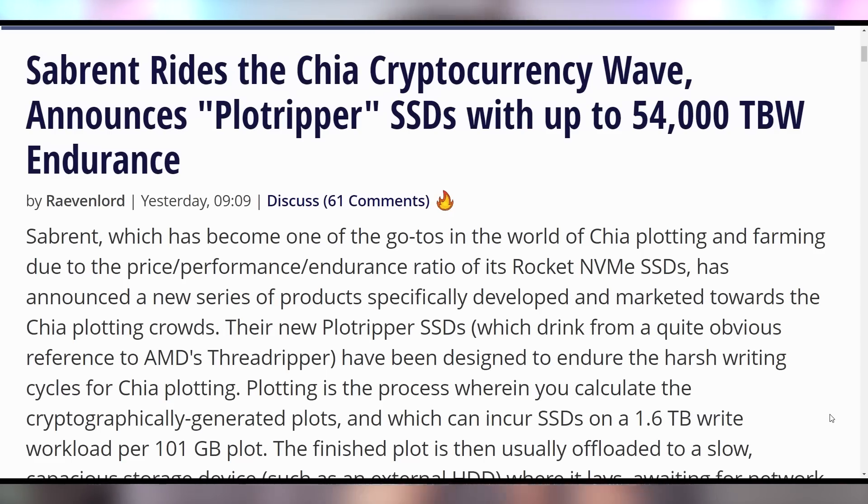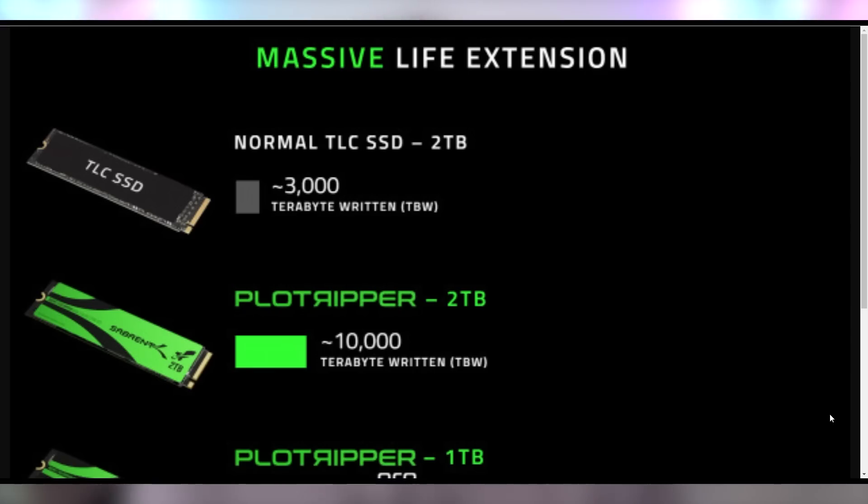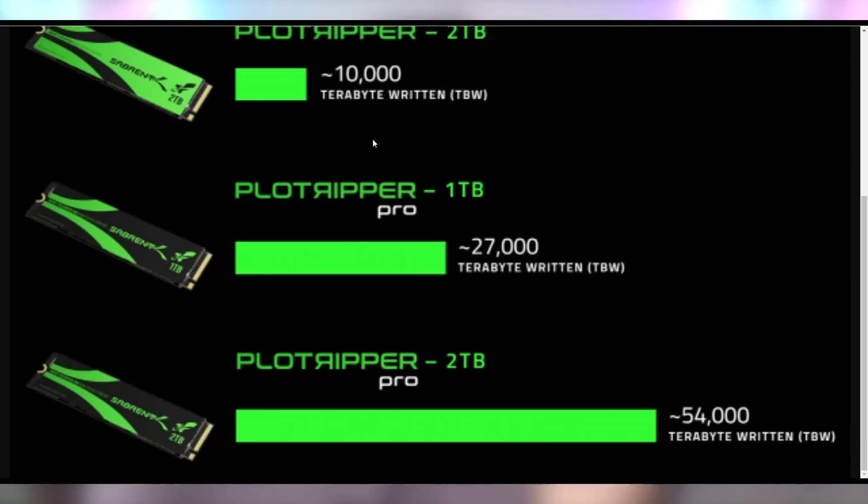Chia was saying stop using commercial SSDs to plot for Chia because you're killing your drives. And Sabrent comes out with the solution, saying no, we don't want you to stop — we're going to give you Plot Ripper SSDs, which by the way, great name, just like AMD's Threadripper. They will also have a Plot Ripper Pro, which will be good for up to potentially 10,000 terabytes written, and on the Pro version up to 54,000 terabytes written on the two terabyte drive — which is absolutely insane. Sabrent just going full in on the mining craze.